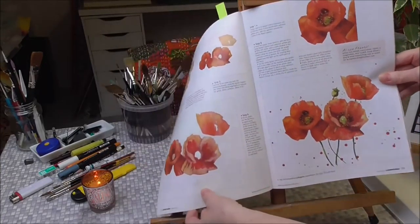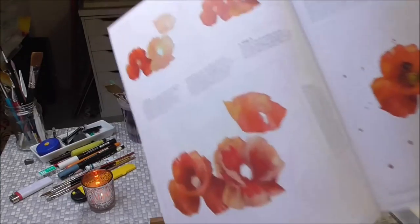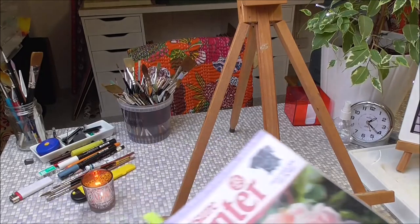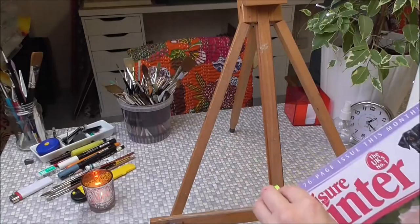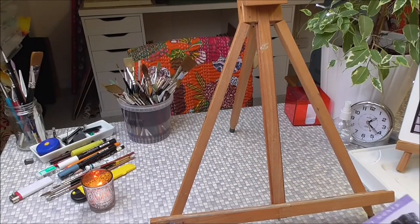The first magazine was August 2015. What I did for them was a poppy demo — watercolor poppies — just showing you how to build shapes and tones in quite a limited palette.